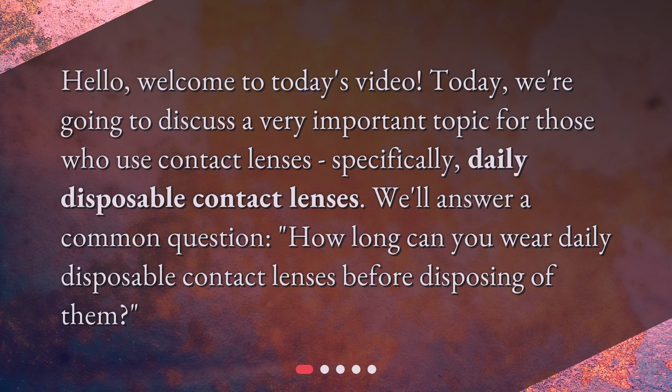Hello, welcome to today's video. Today, we're going to discuss a very important topic for those who use contact lenses, specifically daily disposable contact lenses. We'll answer a common question: how long can you wear daily disposable contact lenses before disposing of them?